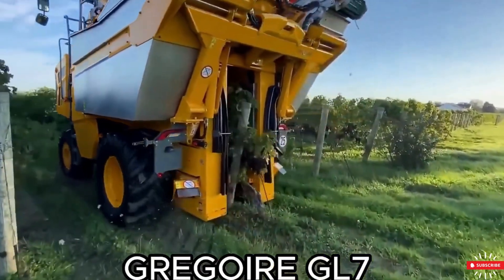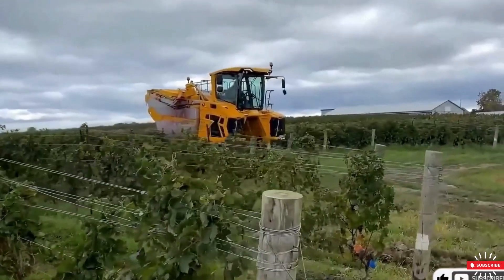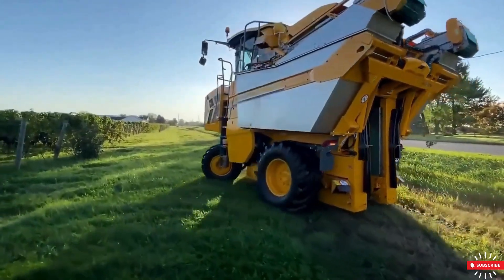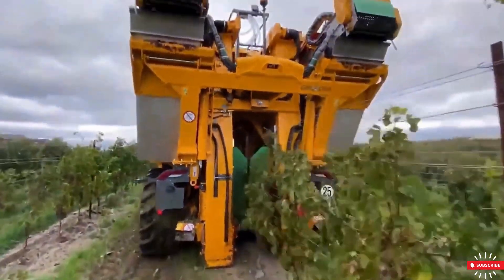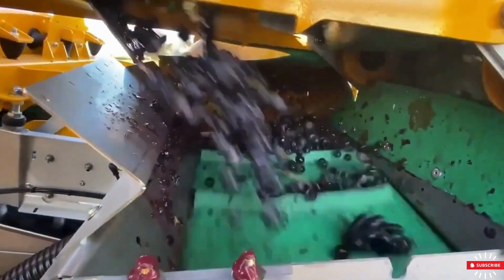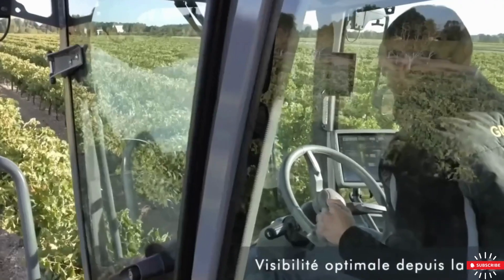Next is the Greger GL7, an advanced machine specifically designed for grape harvesting. Equipped with innovative technologies, it enhances both performance and operator comfort. Its powerful six-cylinder diesel engine ensures efficient harvesting. The GL7 harvester features a destemming and sorting mechanism capable of removing up to 99.8 percent of impurities with minimal maceration, ensuring that only the grapes are collected, preserving the harvest's quality.